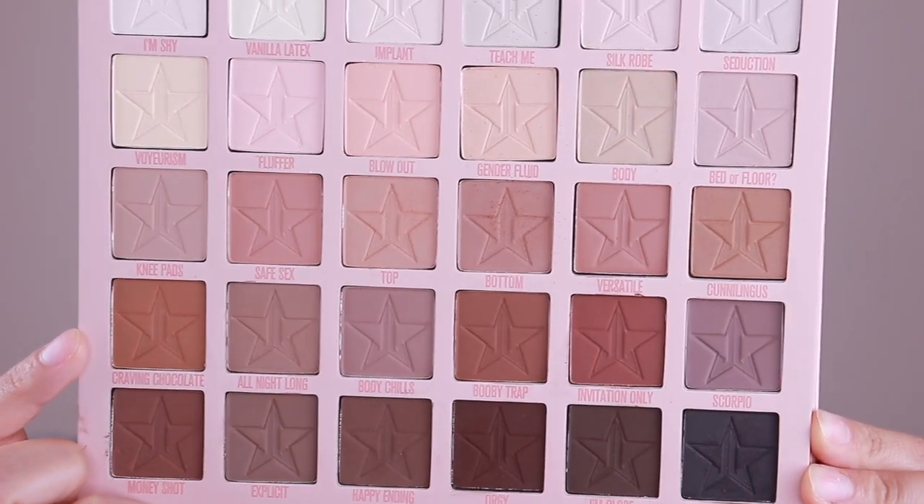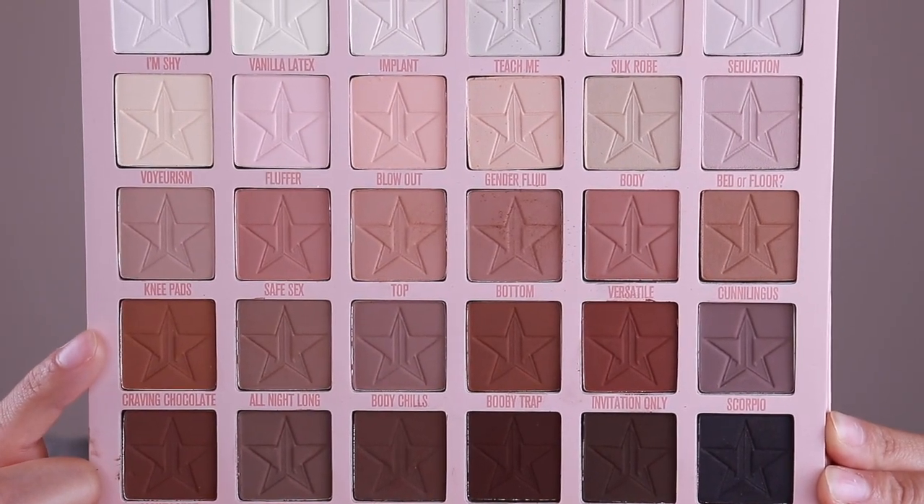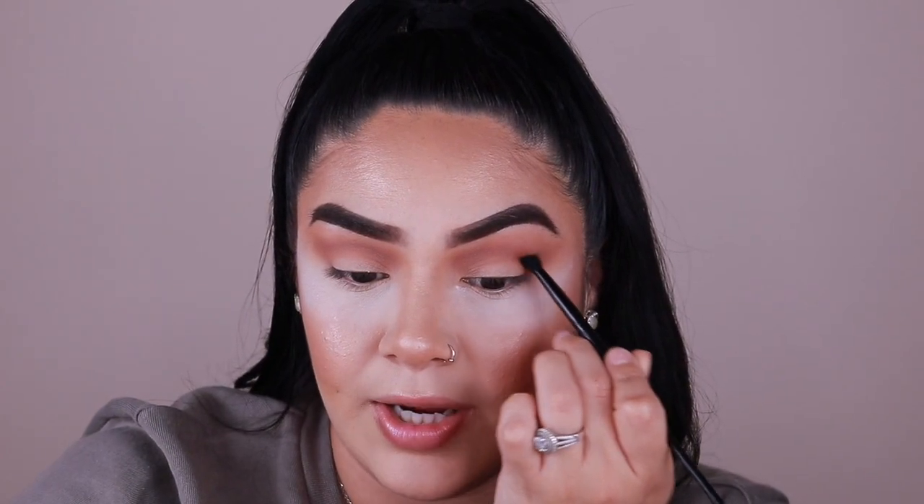The next shade I wanted to go into is 'Craving Chocolate' — this shade looks so yummy, really really rich. I'm going to go ahead and start deepening up this outer crease and building the color up. I'm using this Morphe brush right here and I'm just starting in the crease to build it up and start deepening it.